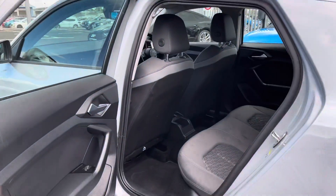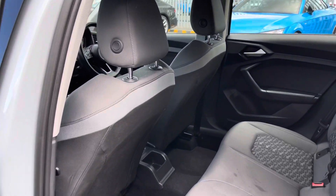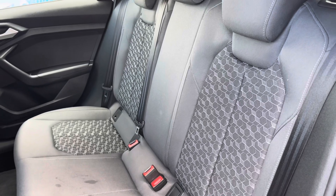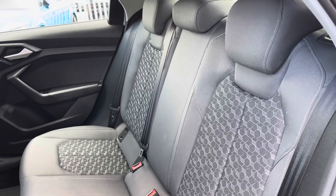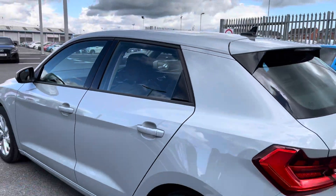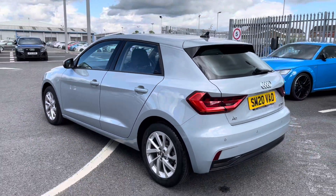Moving on to the rear interior of the vehicle, you have a nice amount of leg room for your passengers considering this is a smaller vehicle. You have the very comfortable Norvam cloth upholstery along with ISOFIX child seat mounting points, just in case you need to fit child seats in the back.